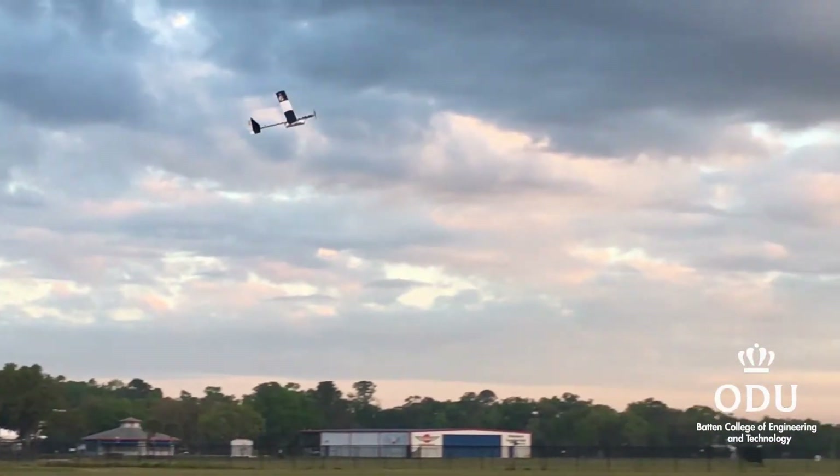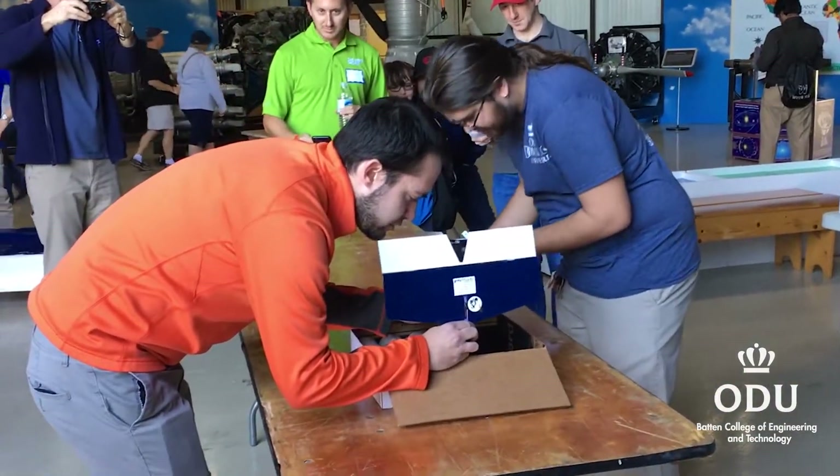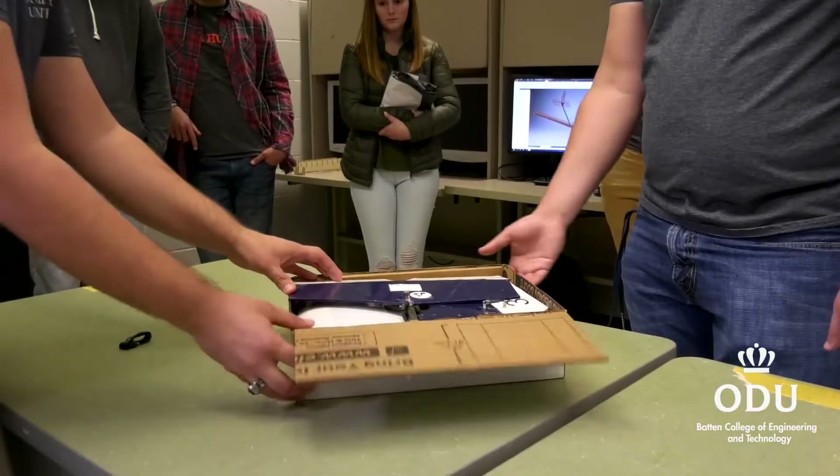They have three different classes: a micro class, regular class, and advanced class. We did the micro class this year. It's a project where you have to build a plane that fits into a tiny little box — everything has to collapse into that box. It has to carry a payload and it's judged off of how light your airplane is and how much payload you can carry in a ratio.